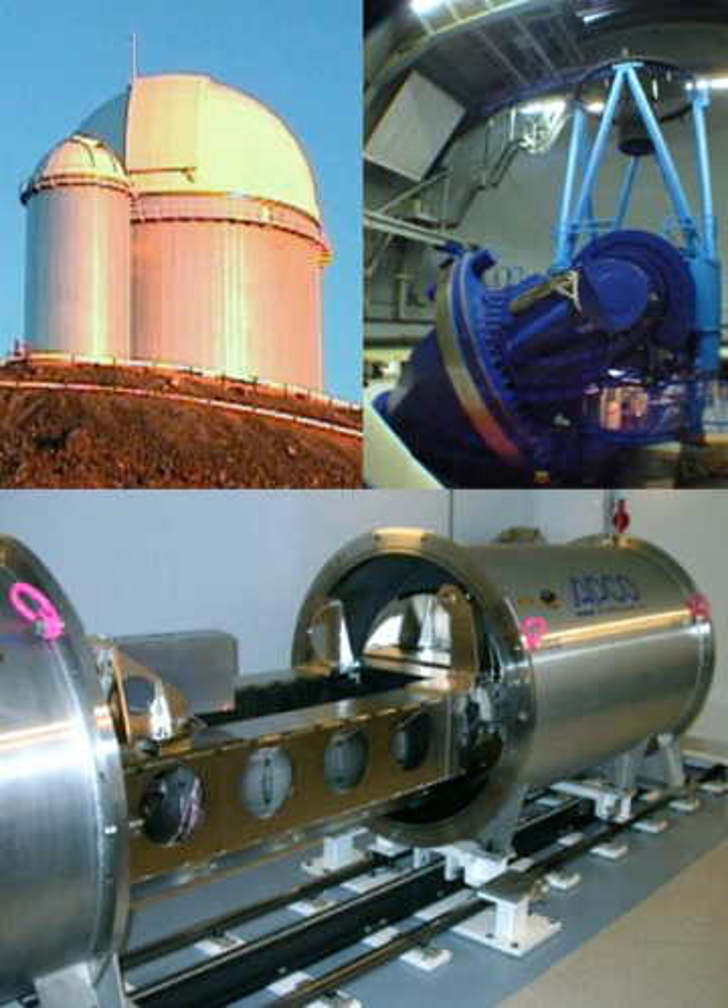The principal investigator on the HARPS is Michel Mayor who, along with Didier Queloz and Stefan Udry, have used the instrument to characterize the Gliese 581 planetary system, home to one of the smallest known exoplanets orbiting a normal star, and two super-Earths whose orbits lie in the star's habitable zone. It was initially used for a survey of 1,000 stars.